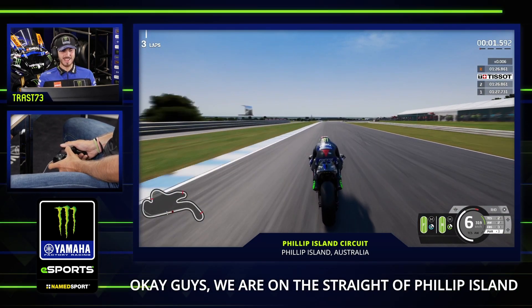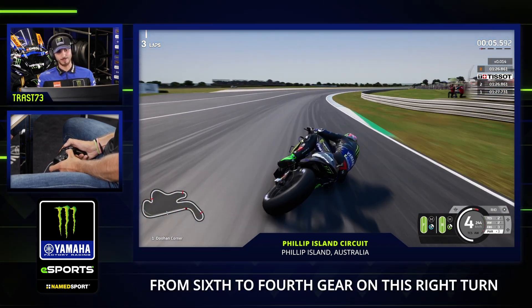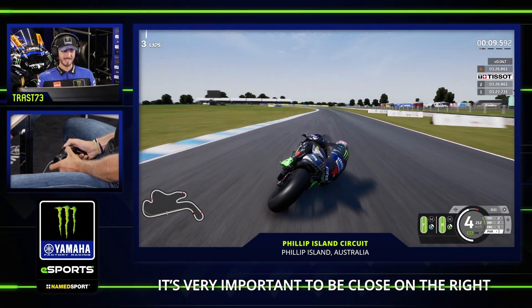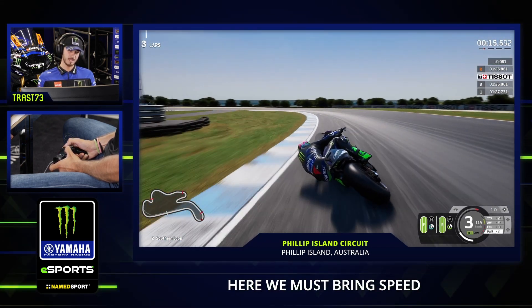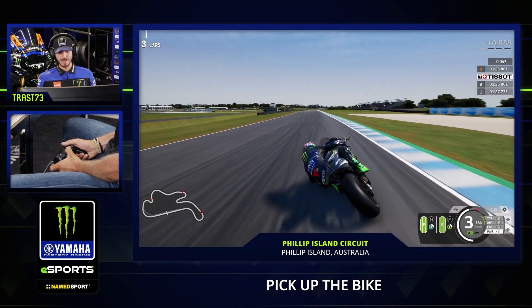We are in the straight of Phillip Island here, it's a very fast circuit — sixth gear on the right. It's very important to be close on the right. Be careful with the throttle here; we must bring speed here, it's very important. The corner speed in this second turn — pick up the bike.